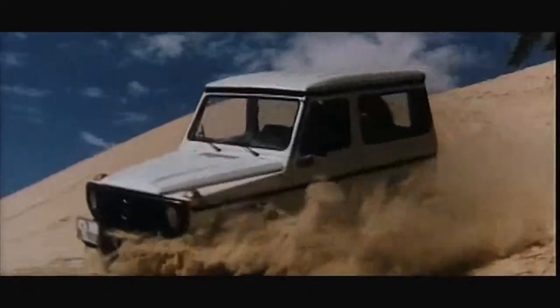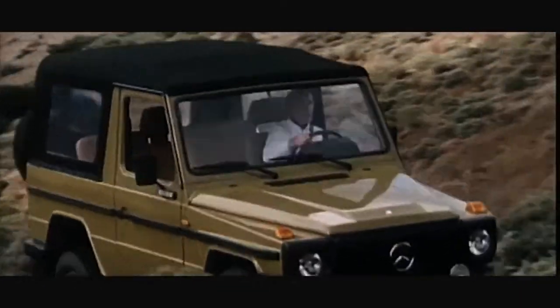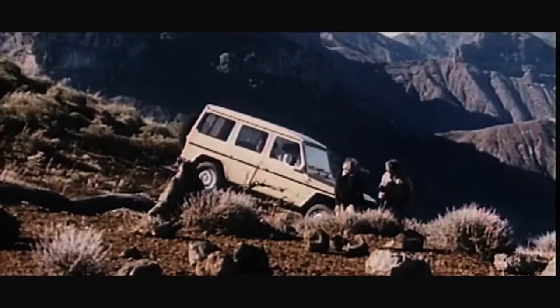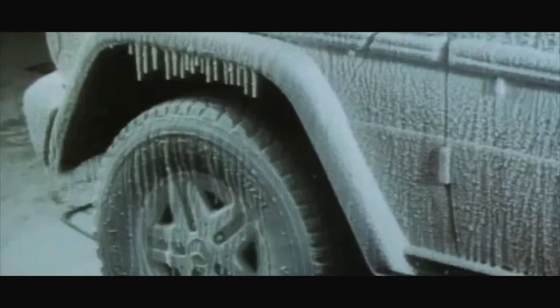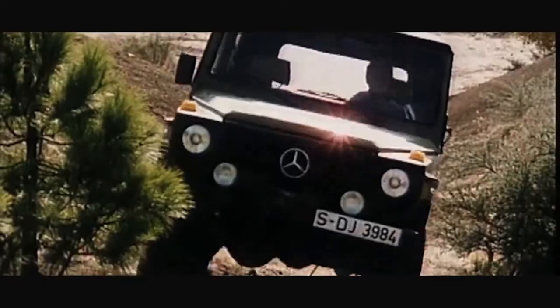The G came to be in the early 70s, when Mercedes began its development looking for a comfortable, safe, capable vehicle to take people across any terrain the earth could throw at it. The new model would not merely look like an off-road vehicle — it was tested in the Arctic Circle and the Sahara Desert. In 1979, production of the G began.